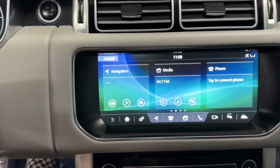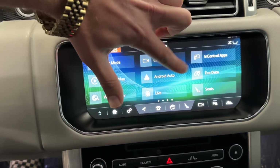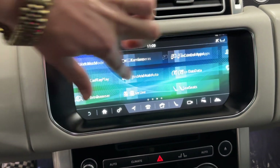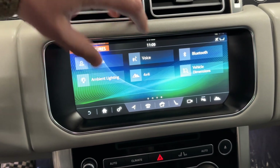This is the infotainment system I was telling you about. As you can see, I just started the car up and it's already fully good to go. It'll move with your finger as you swipe, just like an iPhone or any type of phone.